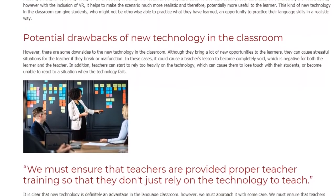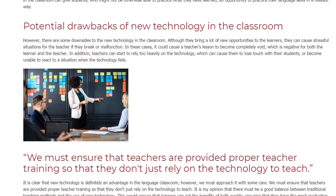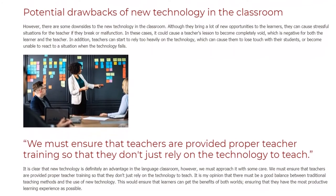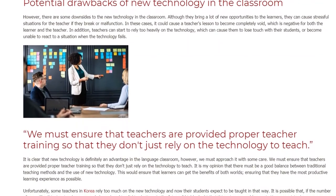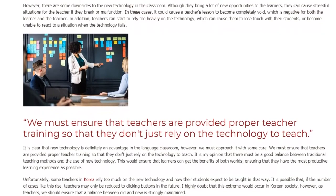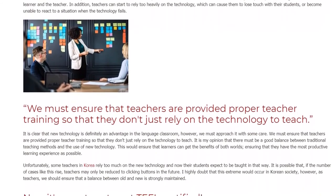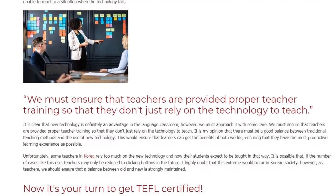It is clear that new technology is definitely an advantage in the language classroom; however, we must approach it with some care. It is my opinion that there must be a good balance between traditional teaching methods and the use of new technology. This would ensure that learners can get the benefits of both worlds, ensuring that they have the most productive learning experience possible.